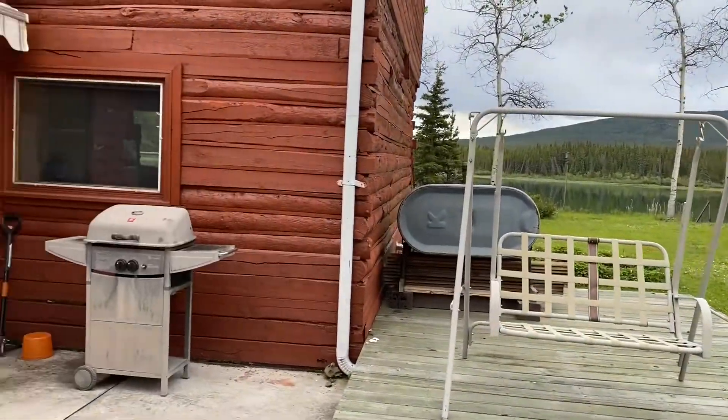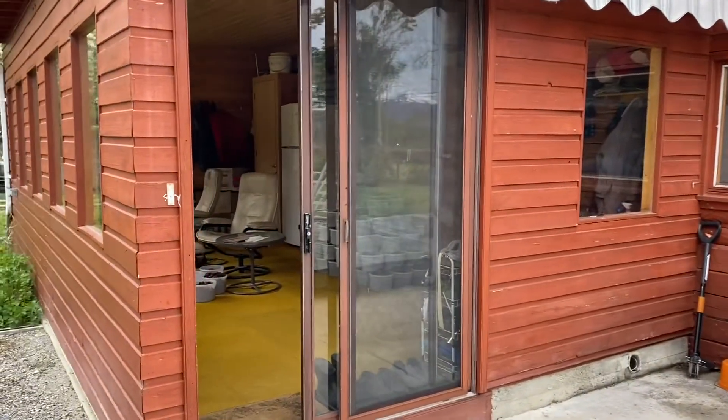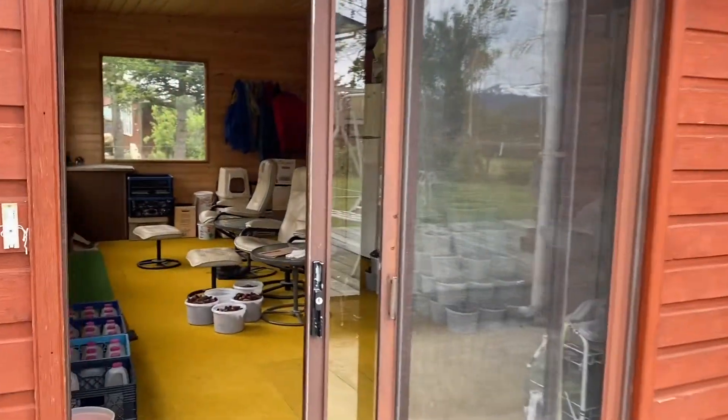Okay, let's go peek inside. This is a sunroom which faces out towards the shop.